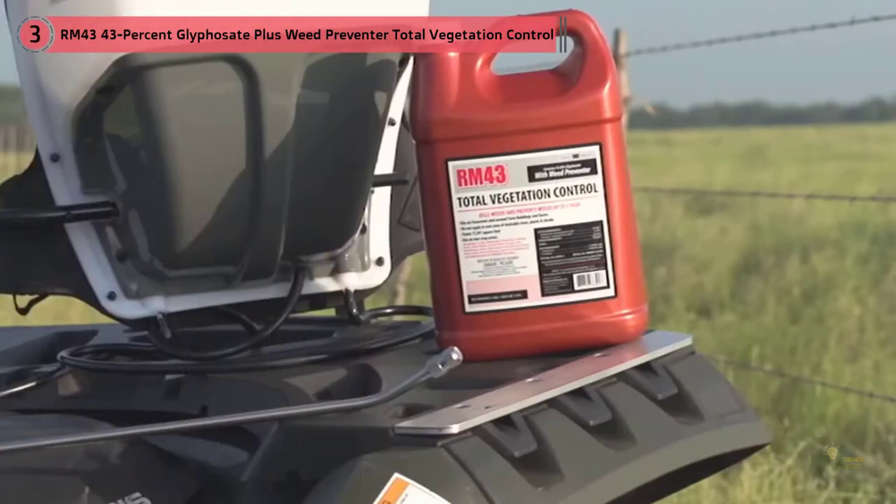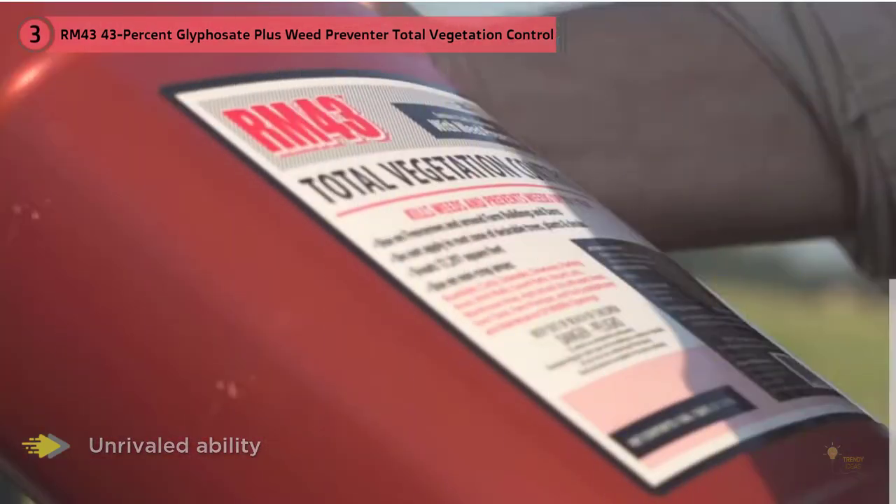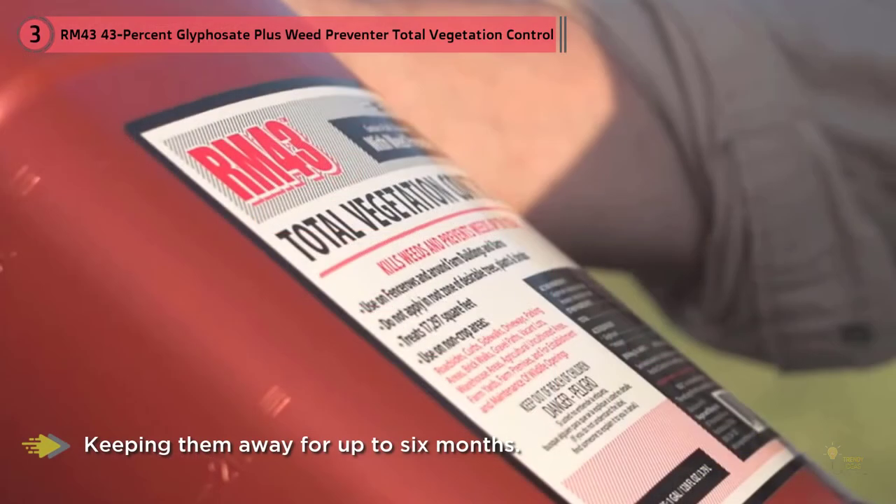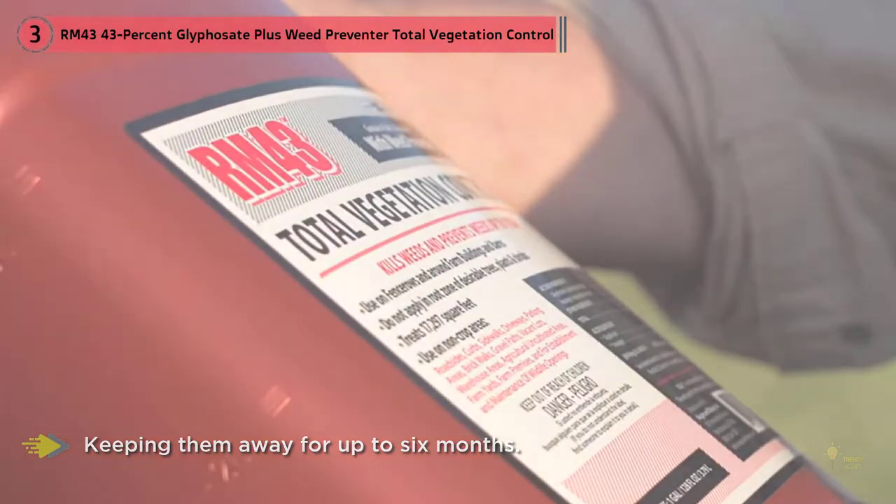Otherwise, you will only be wasting your time and money on products that won't give you the prevention you need. With an unrivaled ability to stop weeds from germinating and growing, the RM43 43% Glyphosate Plus Weed Preventer is the perfect solution for getting rid of weeds, brambles, and invasive plants, and keeping them away for up to six months.